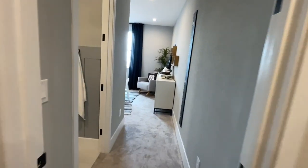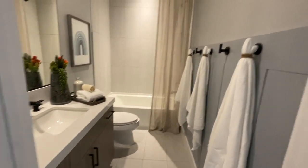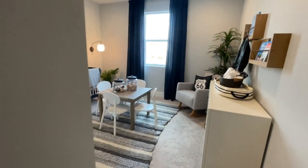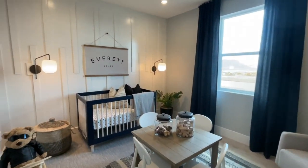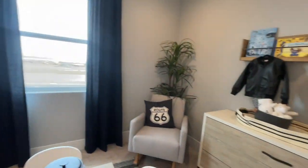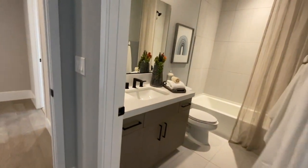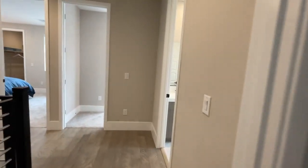Then you have the last bedroom that has a bathroom to itself, which is nice. There are four bedrooms up here. I'm surprised they made this one into a child's room since there is a bedroom downstairs. I would not have made this the nursery — it would have been better as a teenage room, even though it's nice to have a bathroom right next to it.